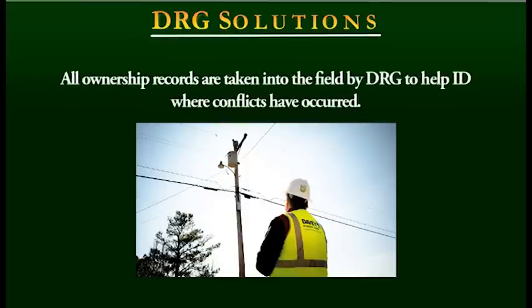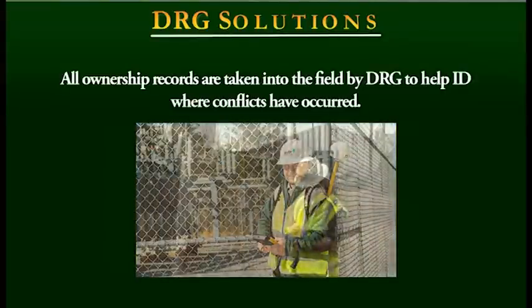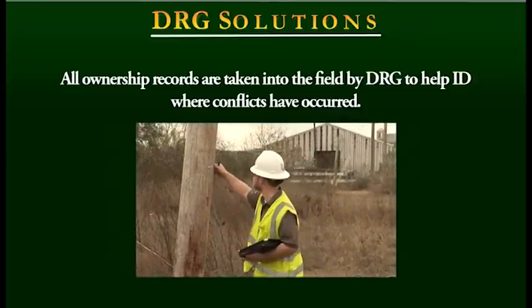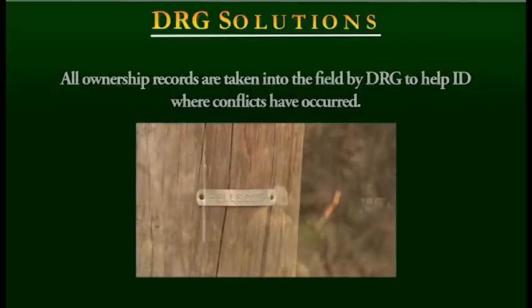Our field inventory teams then take poll ownership records from all parties into the field, building a bridge between ownership records and identifying locations where ownership conflicts have occurred. Indicators in the field, such as poll tags, brand information, and construction standards are then used to identify the true poll owner.